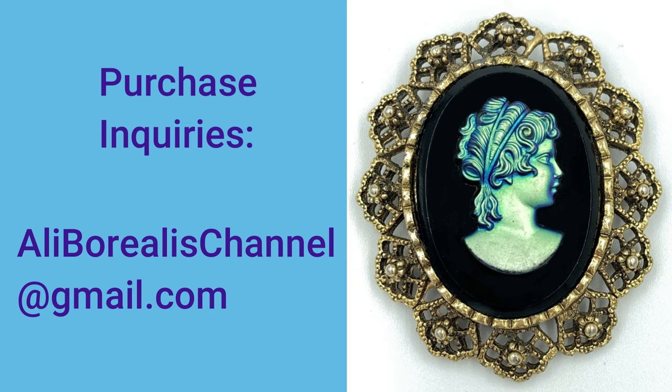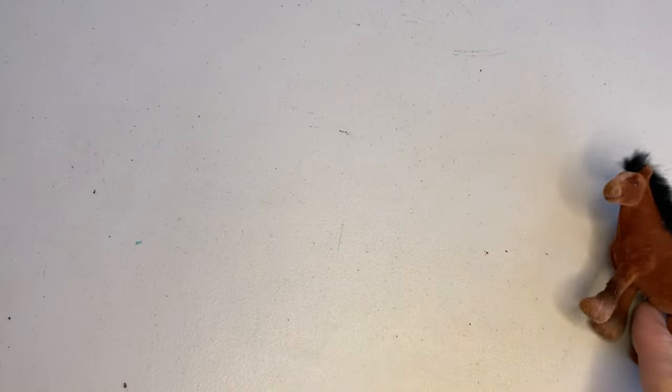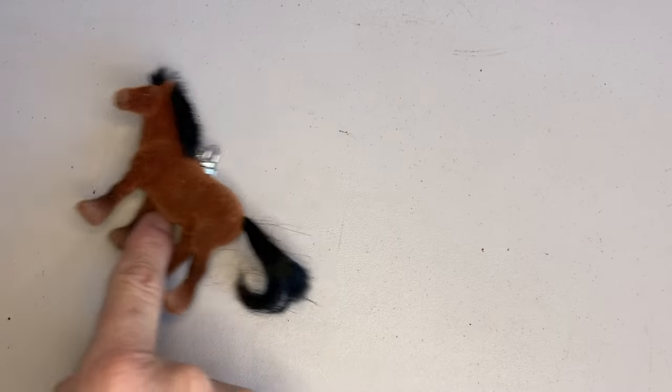Thanks for joining me today. If you like what you're seeing, hit that subscribe button — it's free.